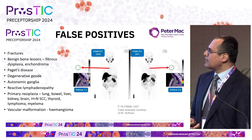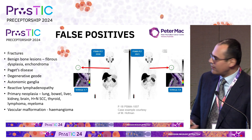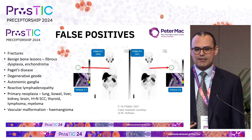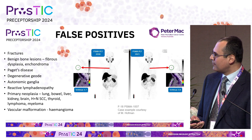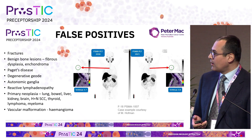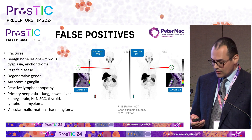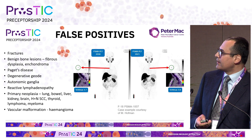False positives are important to keep in mind. We always see fractures, benign bone lesions, Paget's disease, degenerative geodes, autonomic ganglia, and a long list of other cancers — so many of which have some degree of PSMA avidity. And of course, hemangiomas. For those using PSMA-1007, there is a feeling that there is a slightly higher risk of false positive bone findings, so watch this space as we establish its exact role over the next year or two.